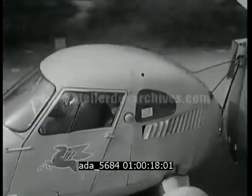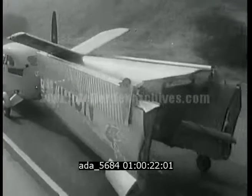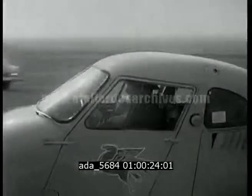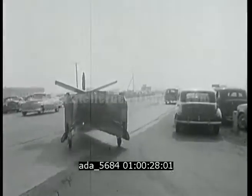Have you ever been caught in a traffic jam and wished you had wings and could fly away from it all? Well, you're not the only one, but Moulton Taylor of Longview, Washington did something about it. He designed and built the AeroCar.